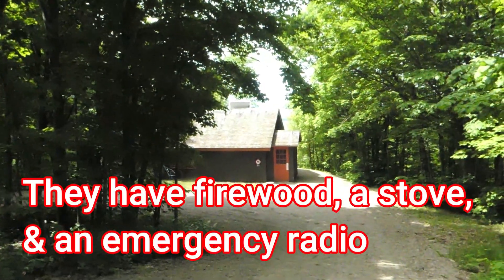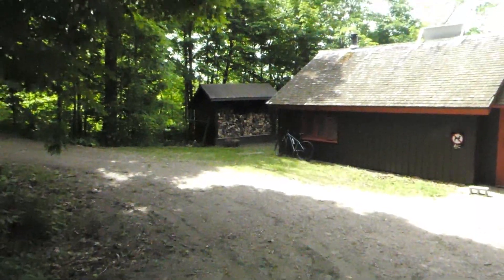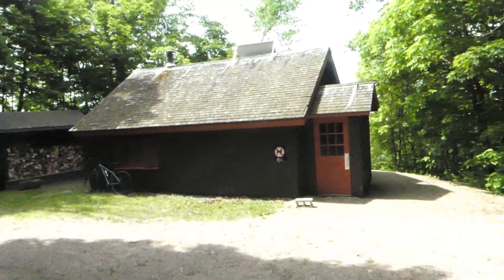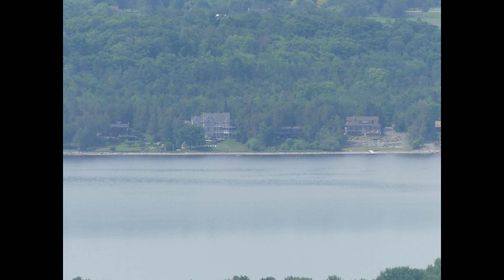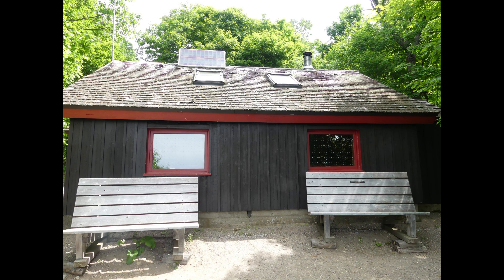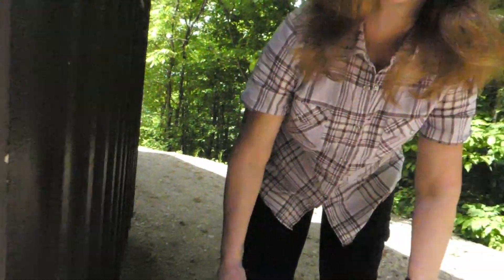We made it to the Western Shelter! We're going to go in and have a look. Much more useful in the winter, but if you get lost overnight you can find one of these and have a place to hang out. Keep them supplied with firewood — somebody's here, I think, and they've got the fire going for some unknown reason. It's about 24 degrees Celsius.